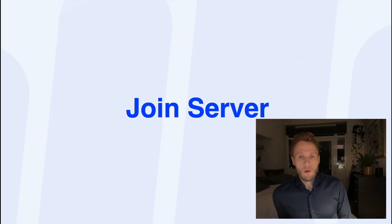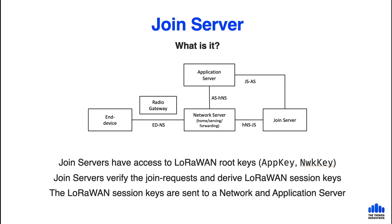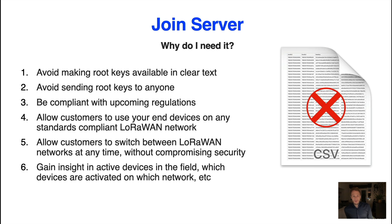The other topic today is the join server. The join server is part of the LoRaWAN network reference model. It interfaces with network servers and application servers, but is not part of any particular network. As a device maker, the most important reason to use a join server is that it avoids making LoRaWAN root keys available in clear text. You don't want anyone to see your root keys or to send them in any form to your customers. This is also important for compliance with upcoming IoT security regulations that do not allow exposing root keys of IoT devices.